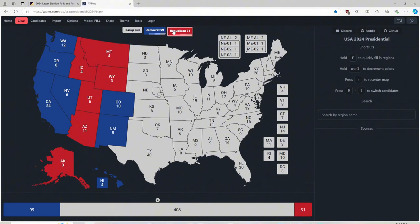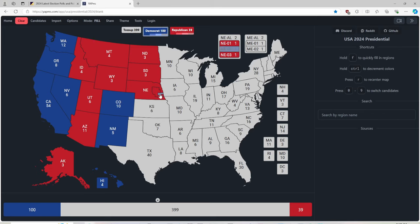North Dakota with 3 electoral votes is red for Donald J. Trump. South Dakota with 3 electoral votes is red for Donald J. Trump. Nebraska the state is red for Donald J. Trump. The biggest district in Nebraska is red for Donald J. Trump, and the littlest district in Nebraska is blue for Kamala Harris.